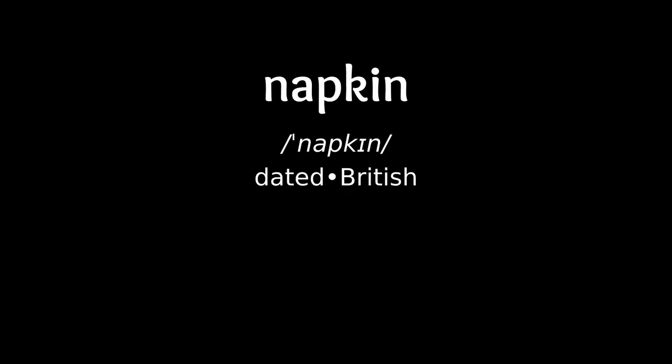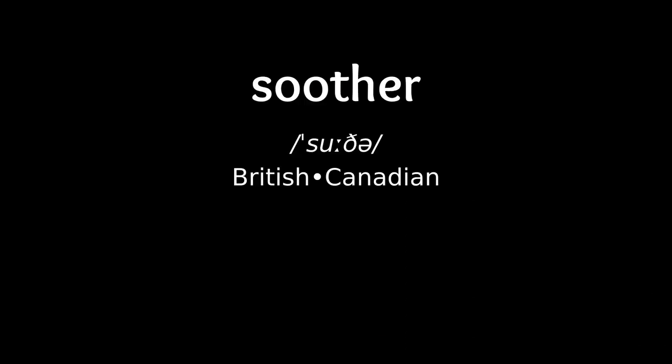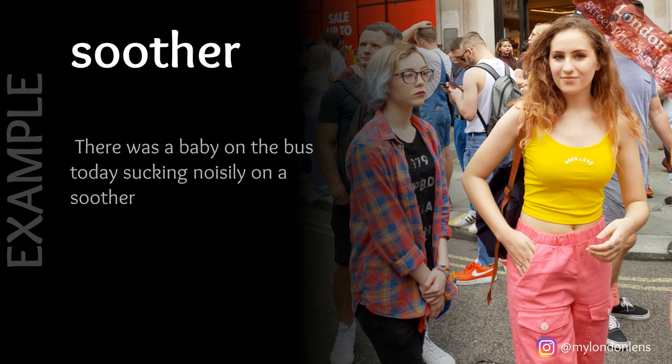Napkin: a baby's nappy. Soother: a baby's dummy. Example: there was a baby on the bus today sucking noisily on a soother.